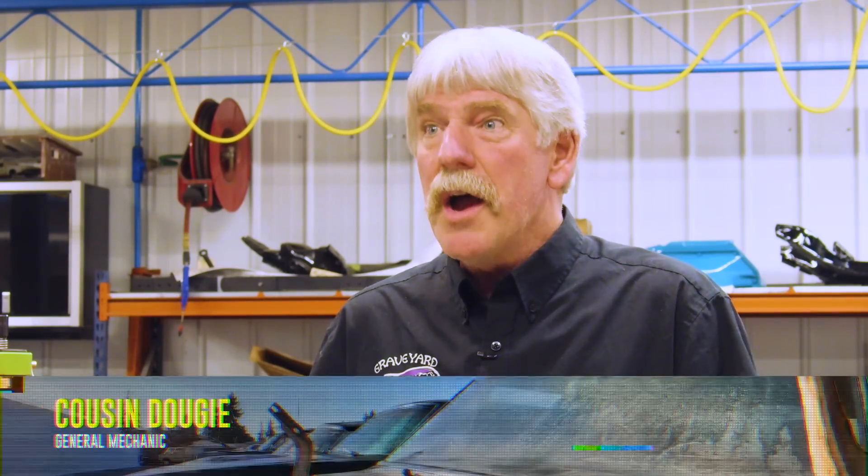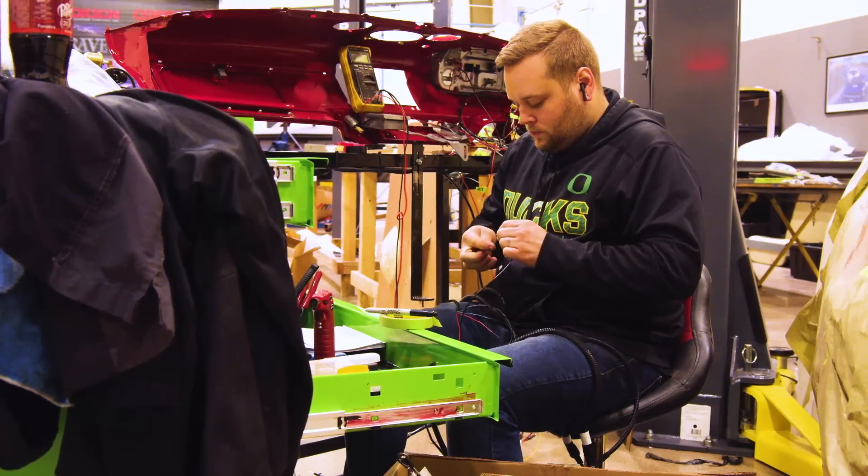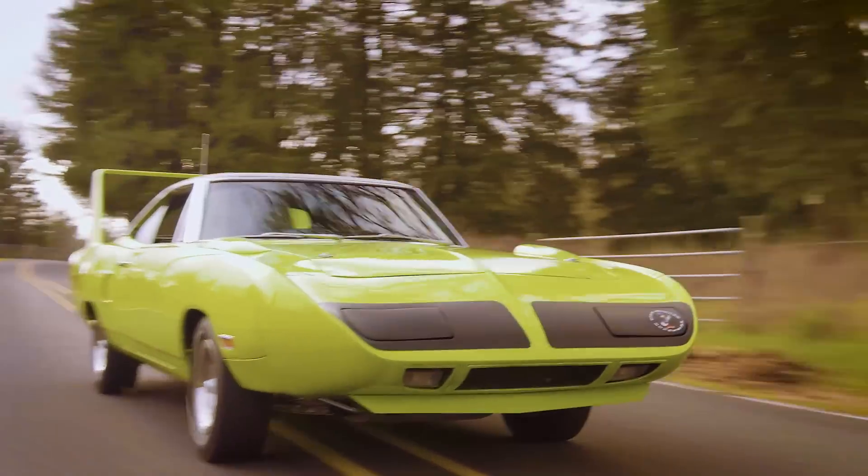I'm Doug, Mark's cousin — cousin Dougie. My name is Justin Jezdal. I work here at Graveyard Cars and I am the assembly tech. The Chrysler muscle car is without a doubt the most collectible American muscle car on the planet today, some versions selling for as much as three and a half million dollars.